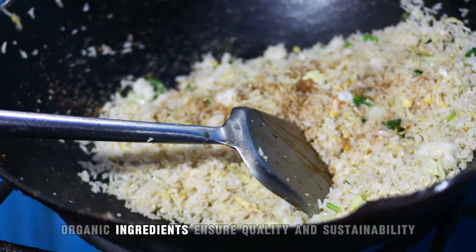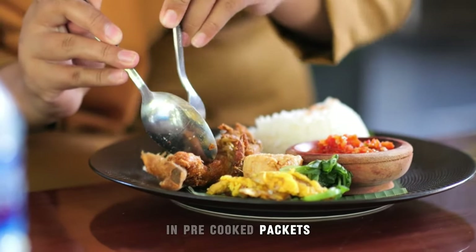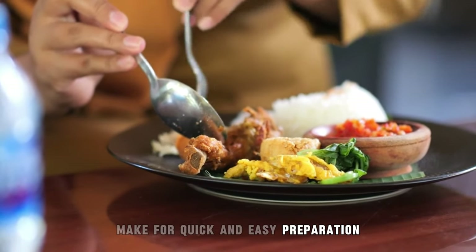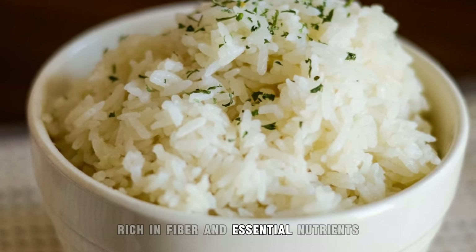Certified organic ingredients ensure quality and sustainability, and pre-cooked packets make for quick and easy preparation. Additionally, the dish contains whole grains rich in fiber and essential nutrients.